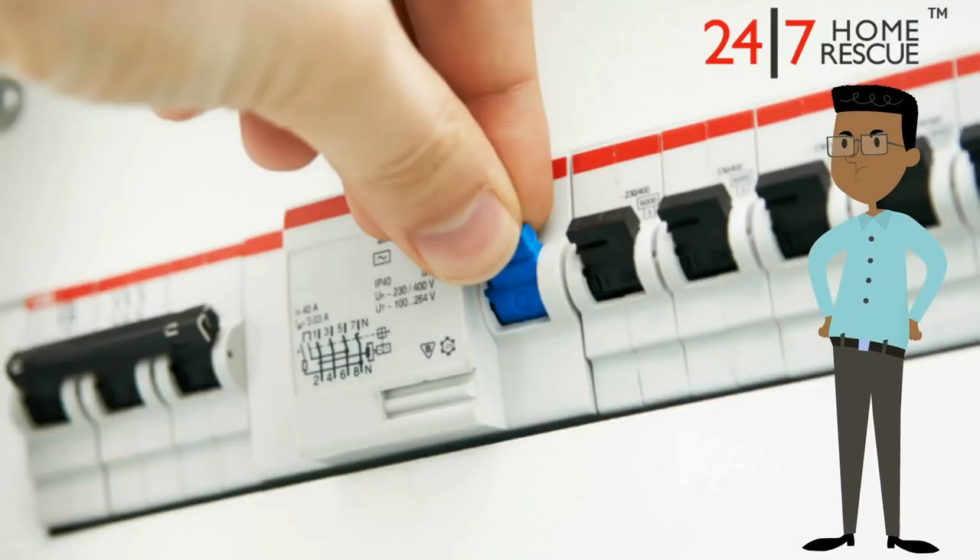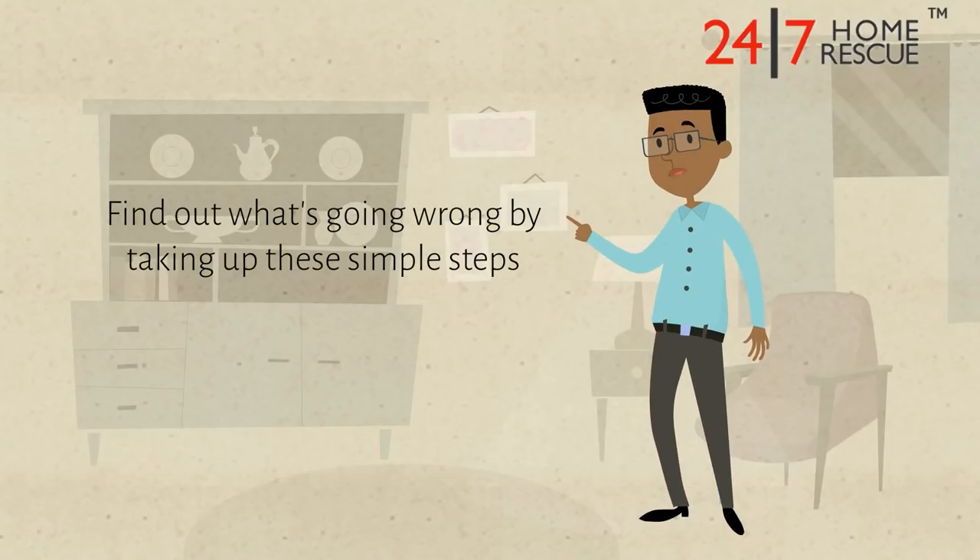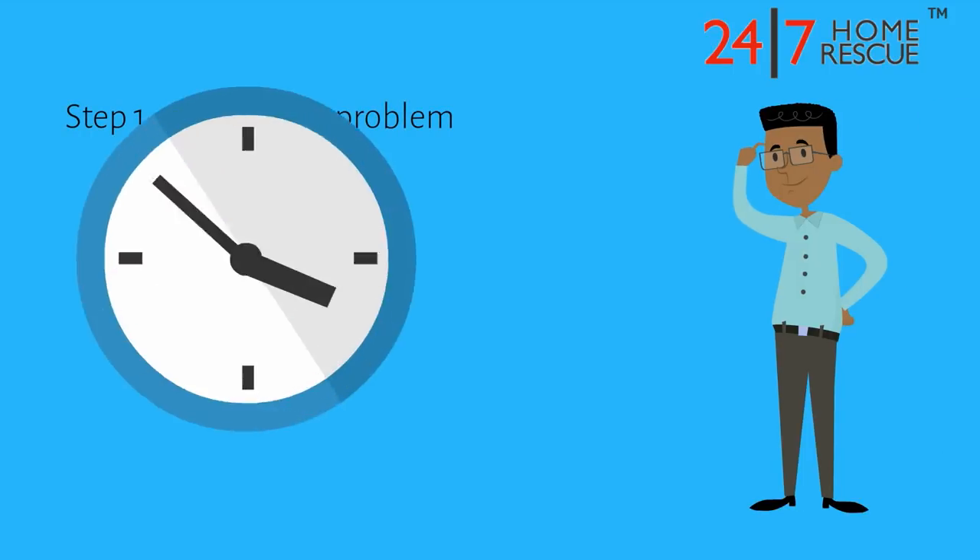Does your fuse box keep tripping, leaving you with a short circuit? Find out what has gone wrong and what you can do about it by taking these simple steps. Step 1: Identify the problem.